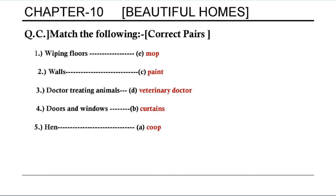Match the following — correct pairs: first, wiping floors — mop; second, walls — paint; third, doctor treating animals — veterinary doctor; fourth, doors and windows — curtains; fifth, hen — coop.